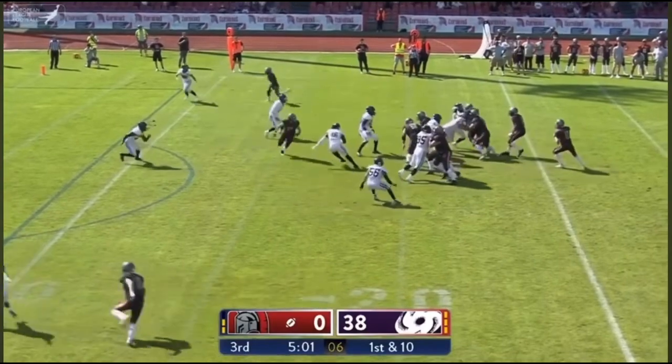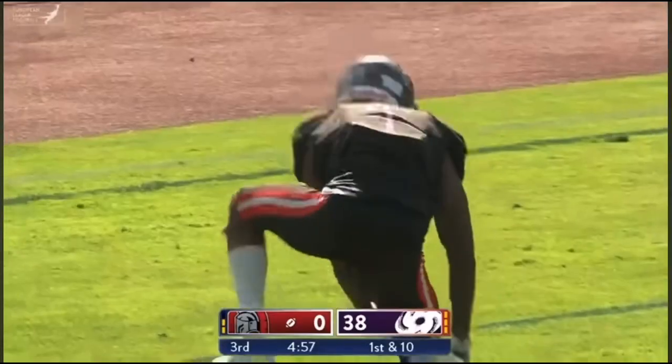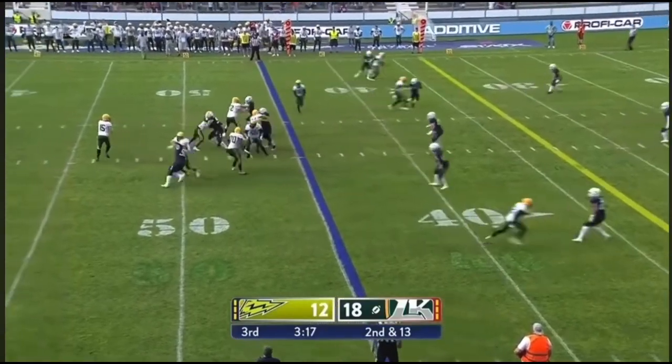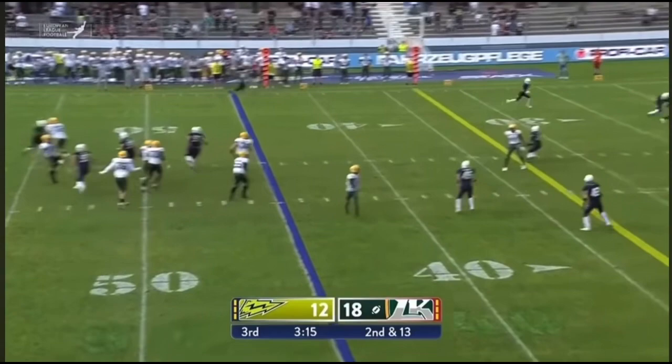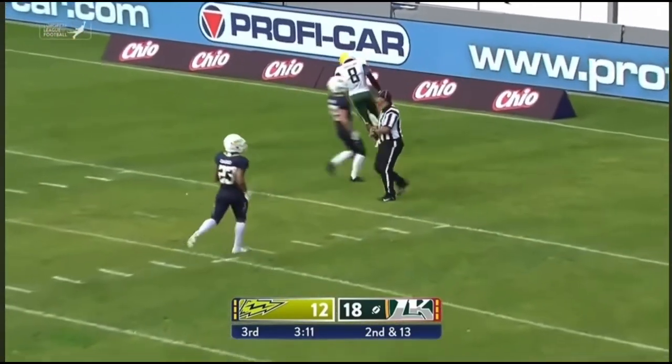Under the 20-yard line — Weinreich, throwing, has his man, and they have a touchdown. And it is — the answer to life, the universe, and everything. Answer for this Kings defense — that's it. And that's a touchdown to Jollip.